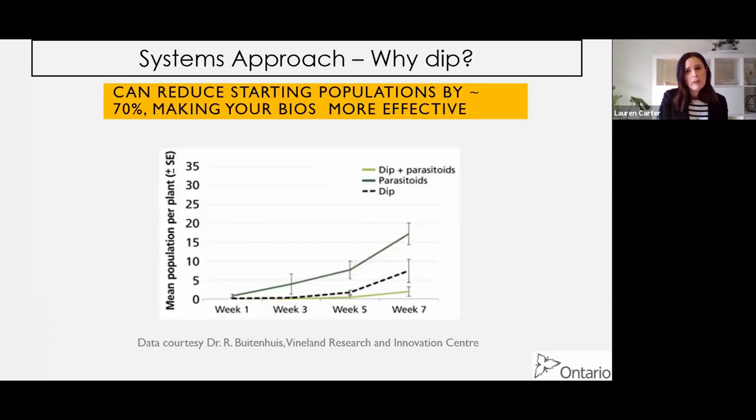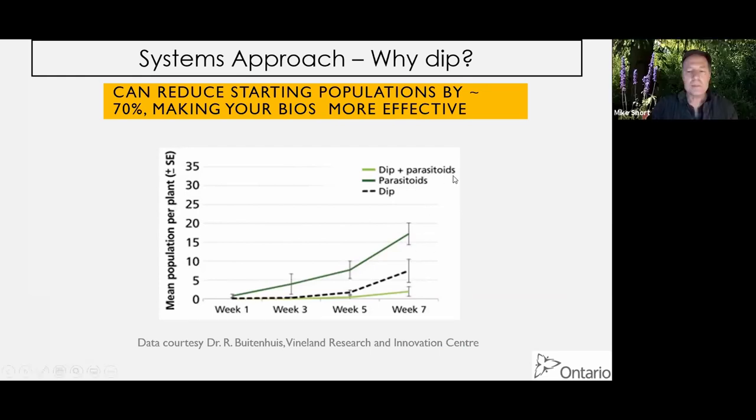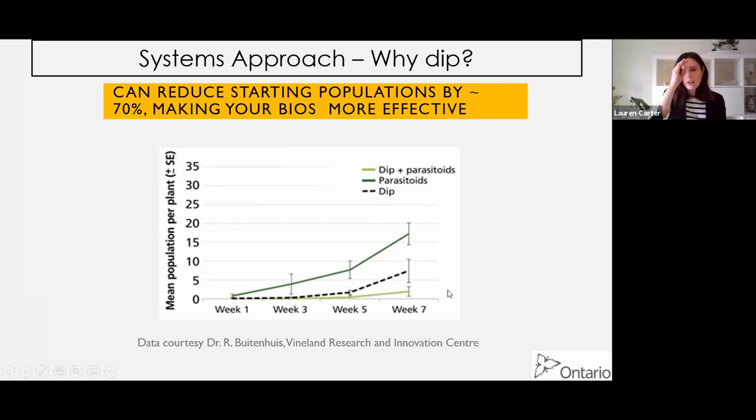Why do we dip? It reduces the starting population of whitefly. Here's data from the Vineland Research and Innovation Centre - Roz Hutchinson's work. If you just use parasitoids after week seven, your whitefly numbers have gone up quite a bit per plant. If you use a dip alone, not even adding bios, you're still in a better position. But your best position is if you dip and then add your bios - parasitoids.